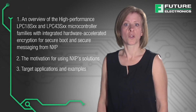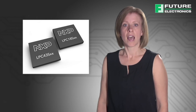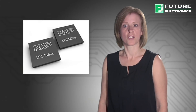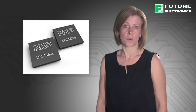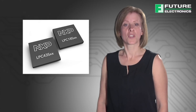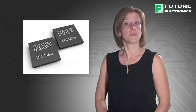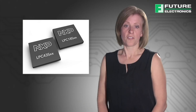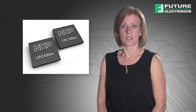The two new secure microcontroller families, the LPC-18S and LPC-43S, help developers secure application code and data messages in connected applications against threats such as theft and cloning. They add support for secure boot and secure messaging to the long list of advanced control, high-speed connectivity, display, advanced timing, and flexible peripheral features for which the popular LPC-1800 and 4300 series are known.